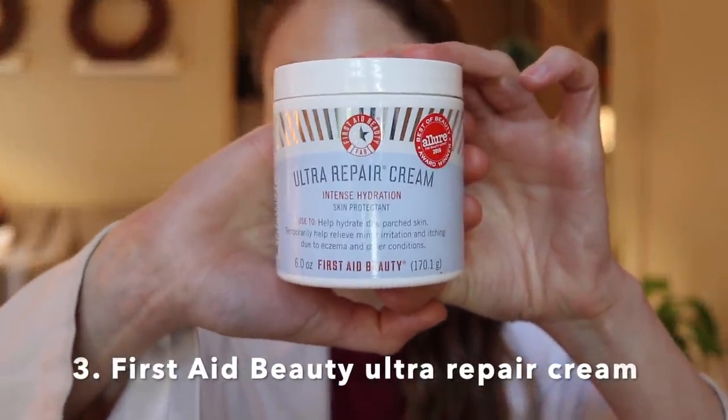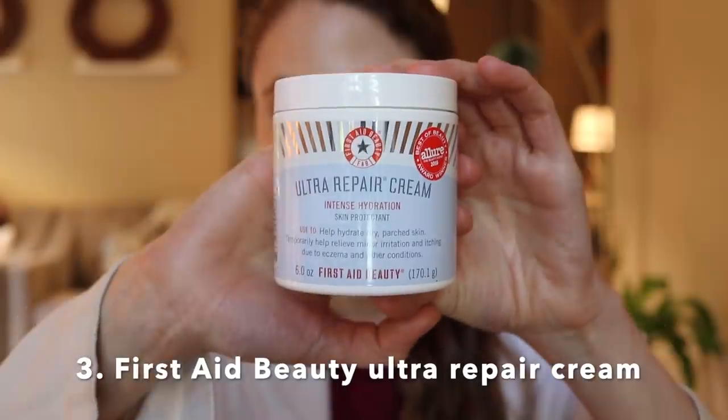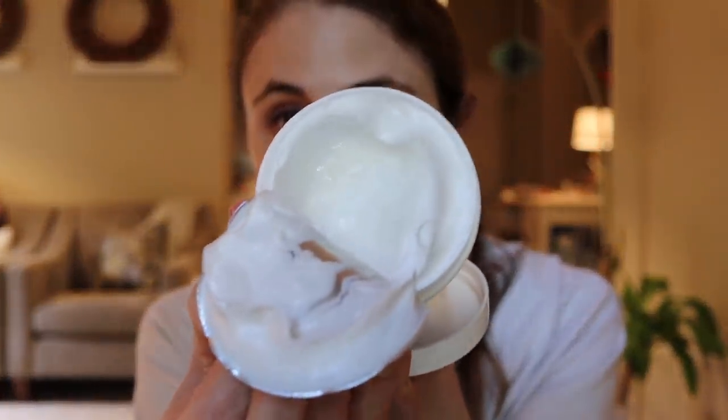This product I've mentioned in a lot of videos, including my recent Sephora sale picks video. It's the First Aid Beauty Ultra Repair Intense Hydration Skin Protectant. This product has colloidal oats in it and it's a really thick cream. Colloidal oats, like ceramides, are really helpful for improving moisture retention in the skin. They act as a skin protectant, so they really help with keeping hydration in.